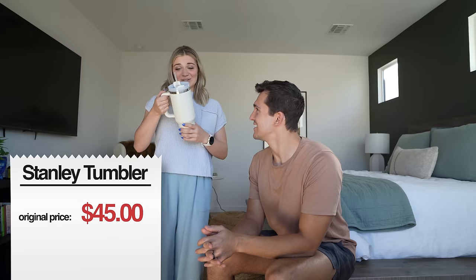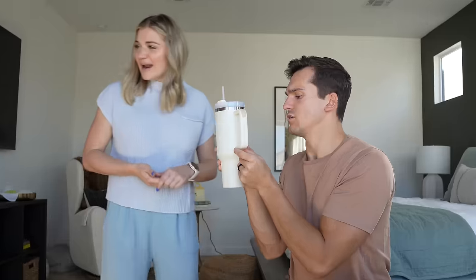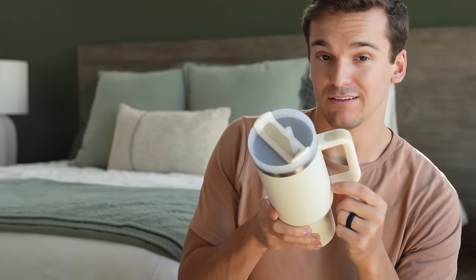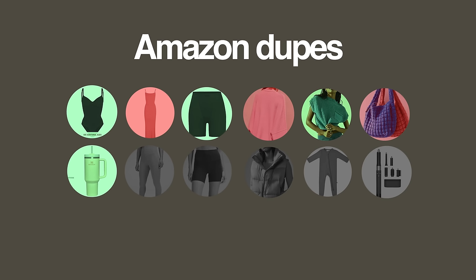That's actually a Stanley dupe! It looks like a real Stanley — it's spot on. The main difference is the straw. This one is $16.99 versus $45 plus on Stanley's website where you have to pay for shipping — it's literally a third of the price. The only other difference is a tiny gap where the handle attaches, which might be a manufacturing issue, but it's so subtle. This is an amazing dupe — 100% approved.